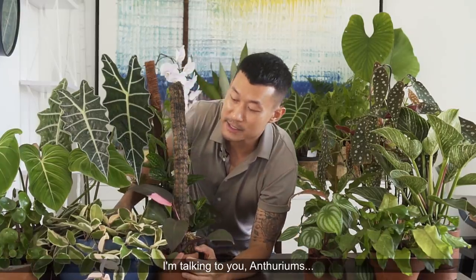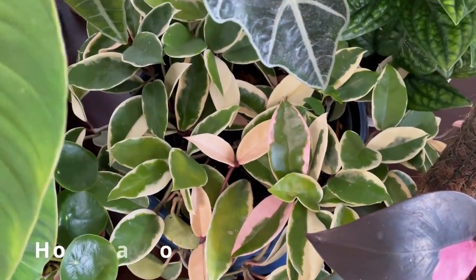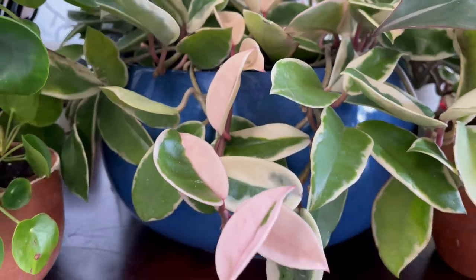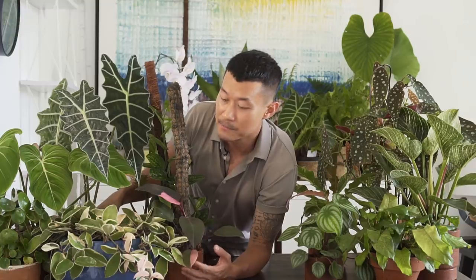Last but not least, I want to talk about the Hoya carnosa Crimson Queen, which also comes in a Crimson Princess variety where the variegation is on the inside. This is actually a beginner hoya that a lot of people started their hoya collection with — I know I did. It's stunning, grows reliably, flowers beautifully, and is easy to propagate. However, people who are into hoyas have moved on to more interesting and unique varieties, so these have stopped appearing on Instagram for a long time. I do miss them — they make a great hanging trailing plant.